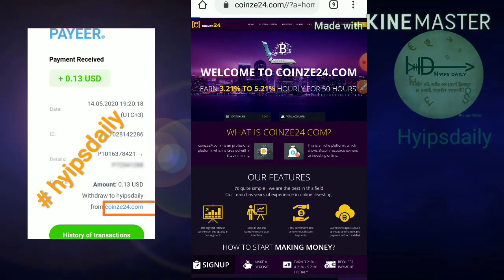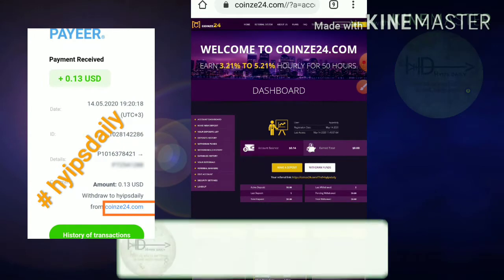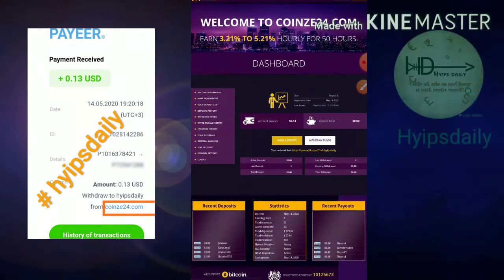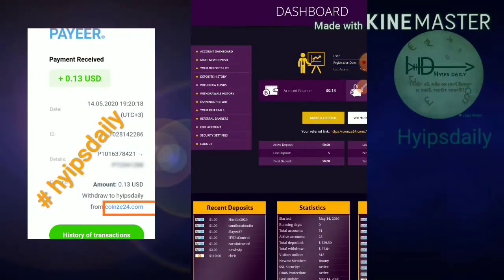I'm going to show you a live withdrawal first. I'll log into my account by entering my username and password. Here you can see my account balance is 14 cents, which I got from an hourly deposit I made with my original account. Now I'm going to show you how to withdraw these 14 cents. I'll hit the Withdraw Funds button.